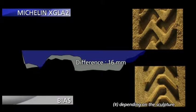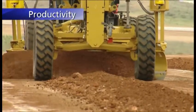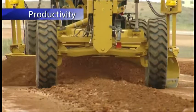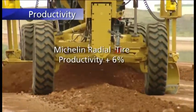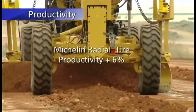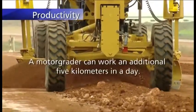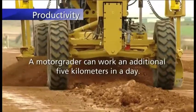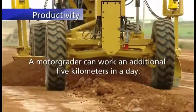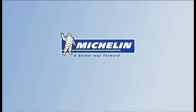In short, thanks in particular to their superior traction and smaller footprint, Michelin radial tires radically transform the productivity of your equipment, completing the same job 6% faster. This means, for example, that on a moving work site, a motor grader can work an additional 5km in a day. Michelin — a better way forward.